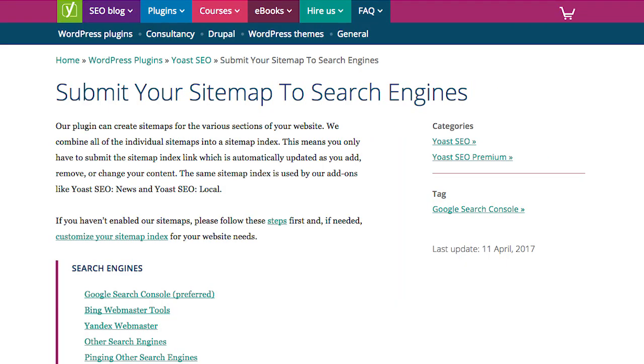Third, take that sitemap and submit it to Google Search Console. That way, Google can continually read all the changes you're making to your site, and every time you add a page or delete a page, Google will know and they'll make the necessary changes on their end.